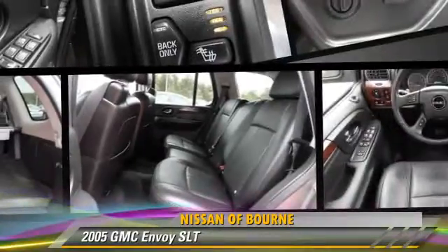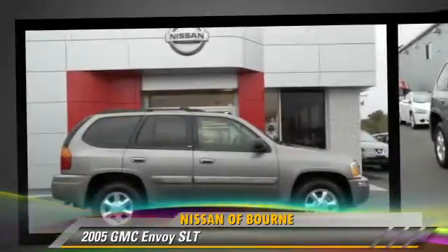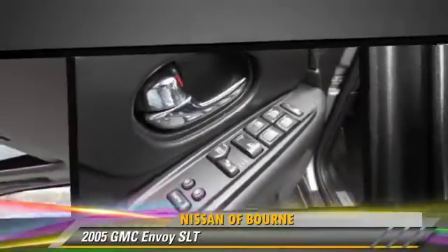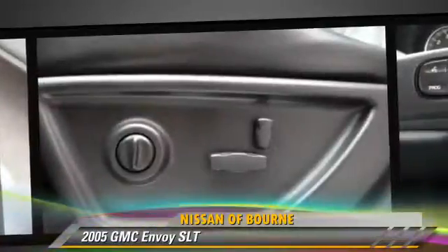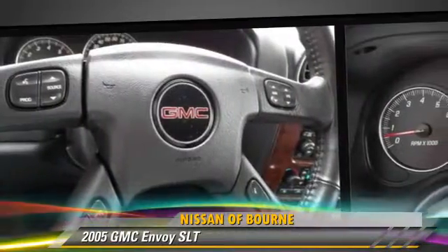The 2005 GMC Envoy SLT, powered by a six-cylinder engine with an automatic transmission. This vehicle, with fewer than 55,000 miles on the odometer, is well-equipped. This GMC features a sunroof, tilt wheel, and four-wheel drive.